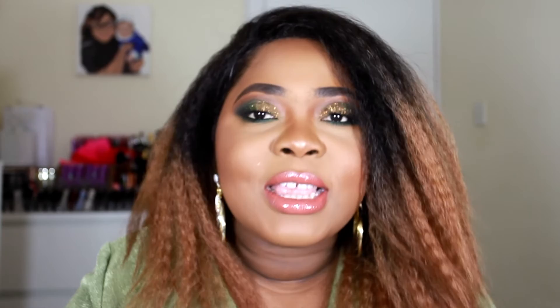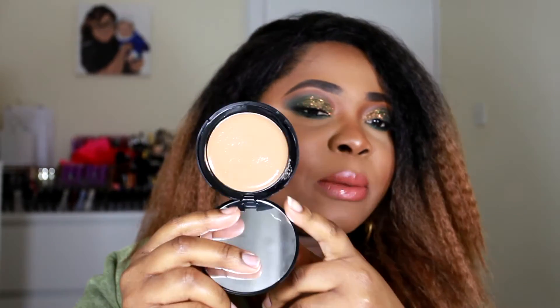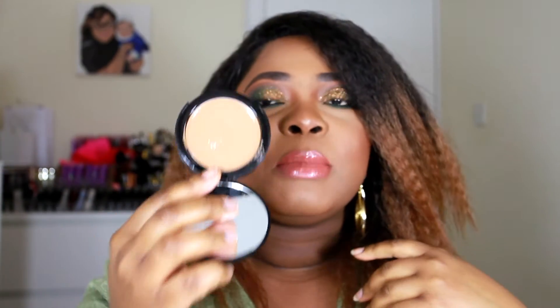I honestly feel like ELF needs to give me an apology because to me this is one of the worst — if not the worst — foundation I have ever used in my entire life. It does nothing for you. It doesn't do anything it says on the pack. It's not mattifying. It will accentuate your flaws. It's not creamy — it just feels like oil in a pan, Vaseline mixed with colouring.